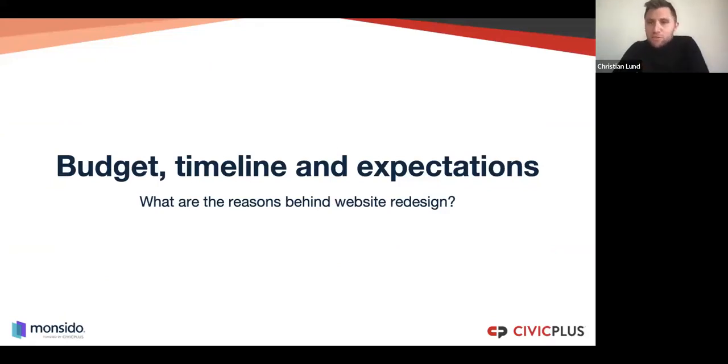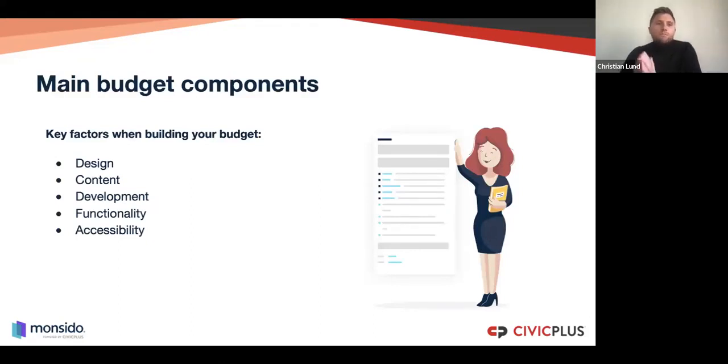Regarding budget, timeline, and expectations: some of the main budget components — one key factor is how much of the redesign process do you want to do in-house and how much do you want to outsource to an external agency or stakeholders. That will affect the budget by quite a large margin. The more you can do in-house, the cheaper it will be in general. Other items that affect budget include the design, what functionalities the new website should have, and accessibility legislation, which many organizations need to integrate as much as possible into the new design.